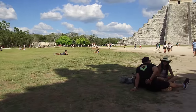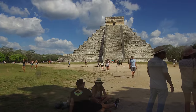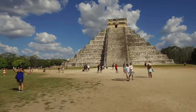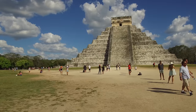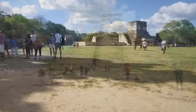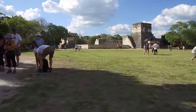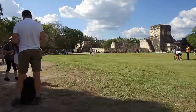The Mayan name Chichen Itza means 'at the mouth of the well of the Itza.' This derives from Chi meaning mouth or edge, and Chen meaning well. Itza is the name of an ethnic lineage group that gained political and economic dominance of the northern peninsula. One possible translation for Itza is 'enchanter' or 'enchantment of the water,' from its meaning sorcerer and Ha for water.